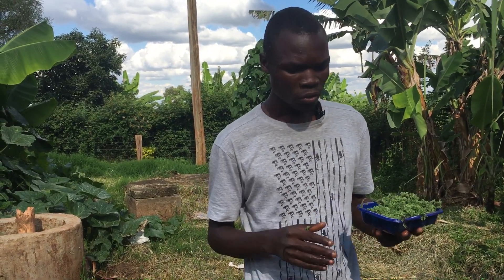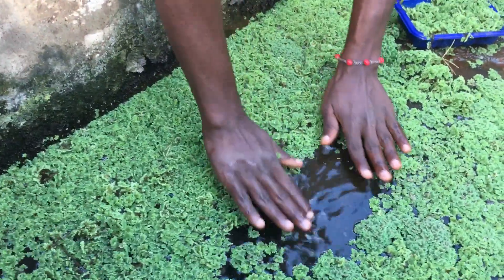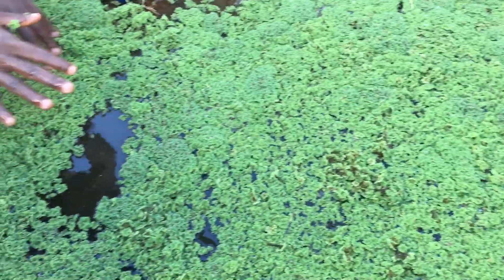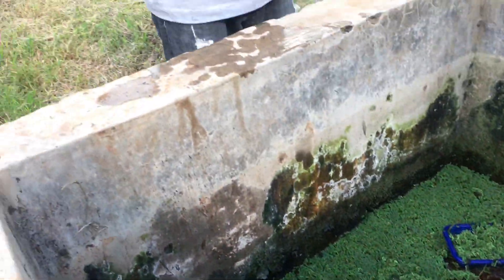This is our pond, and you can see how the Azolla has spread across it. This is the same thing that happens in rice fields — it spreads on the water and prevents weeds from growing. Rice farmers use it as weed control, and at the same time they can feed it to their chickens. That is also one of the benefits of Azolla.